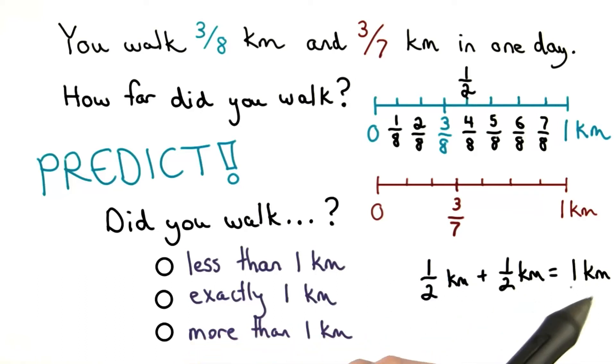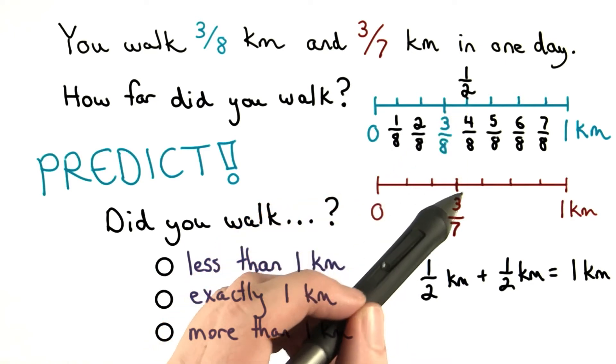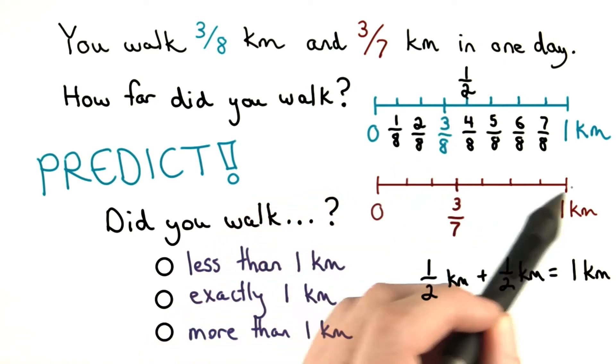Half a kilometer and half a kilometer makes one full kilometer. I know 3 eighths is shorter than half a kilometer, and the same is true for 3 sevenths. This would be the halfway point for one kilometer.